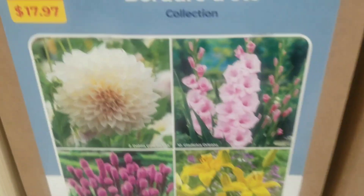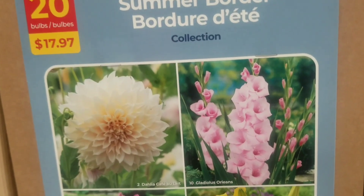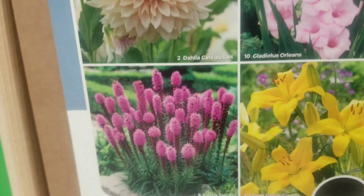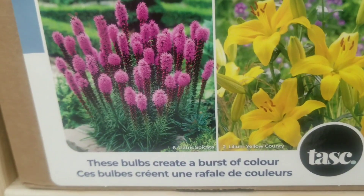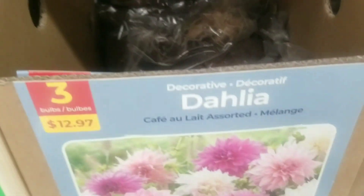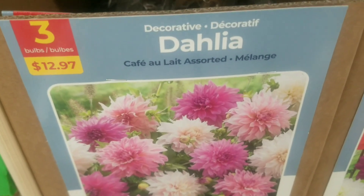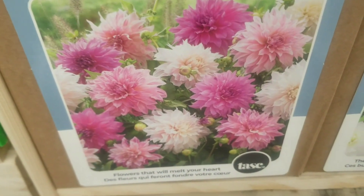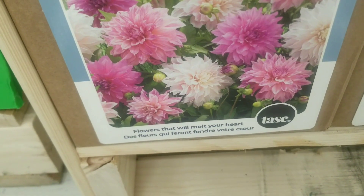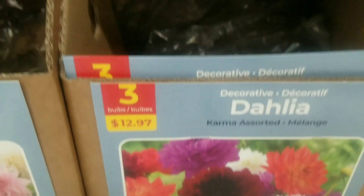Lots of color for the shade garden — beautiful! And next to that we have the summer border, 20 bulbs for $17.97 — that involves dahlias, gladiolas, liatris, and lily, just a beautiful creation of color. And this dahlia here — I just love this — I love the daintiness. This is the cafe au lait, and these flowers will melt your heart.